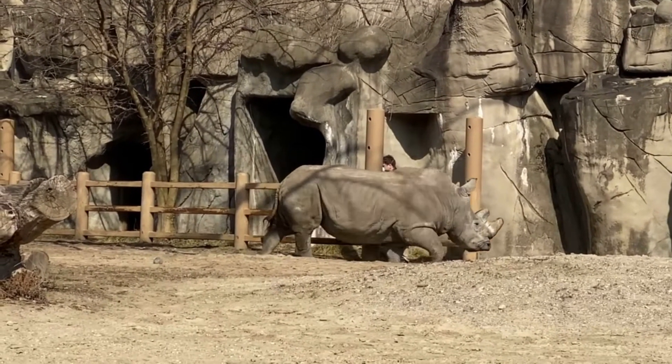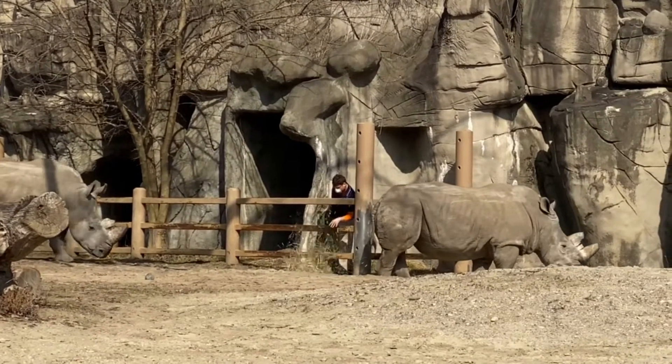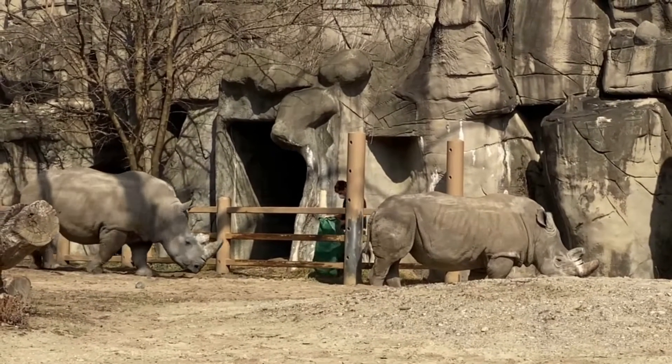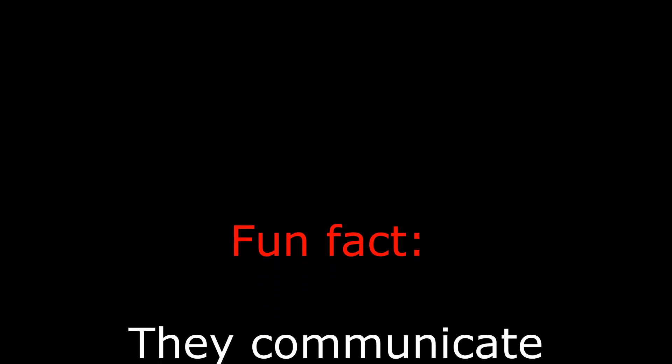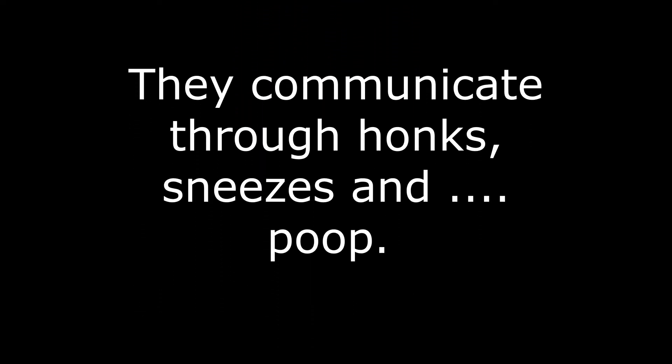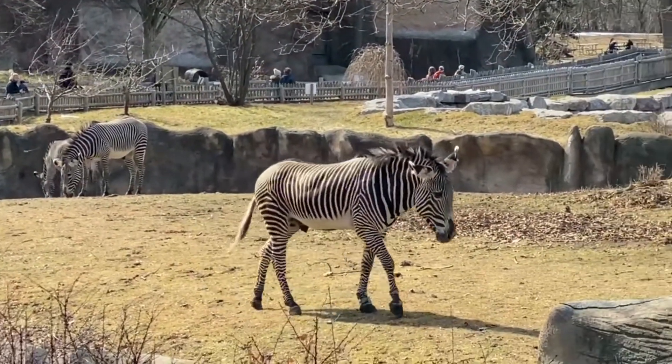They look so old! That's just what they look like. Zebras! How beautiful!